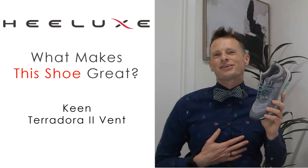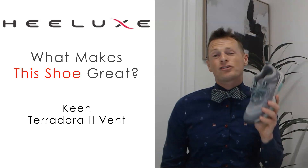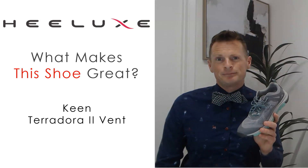Hey there, Feltwear Fanatics. This is Dr. Gray from Helix. Today, we're going to be going over another version of what makes this shoe great — we're going to be talking about a hiking shoe for women. That's the Keen Terradora II Vent.